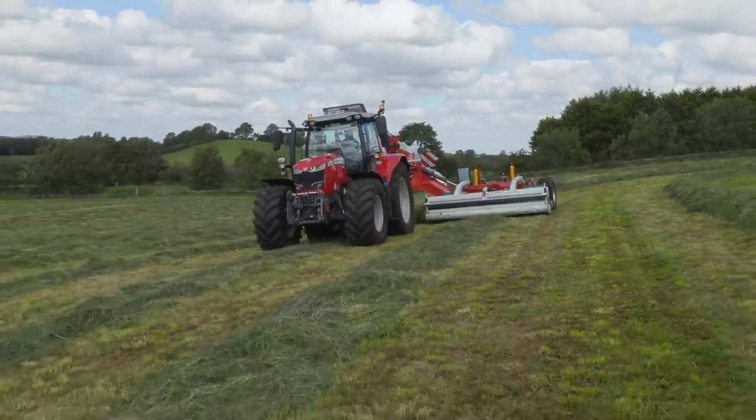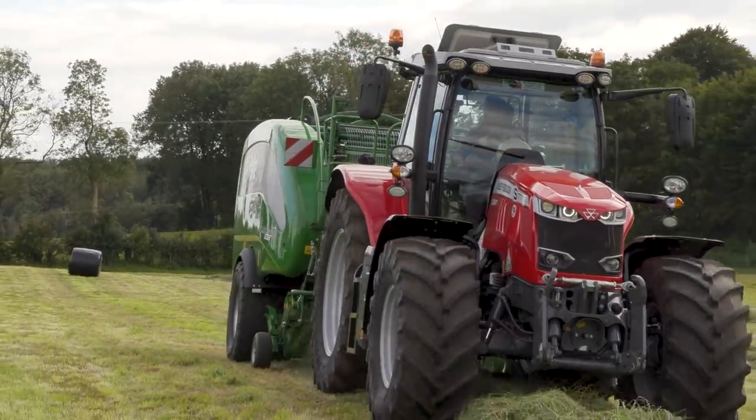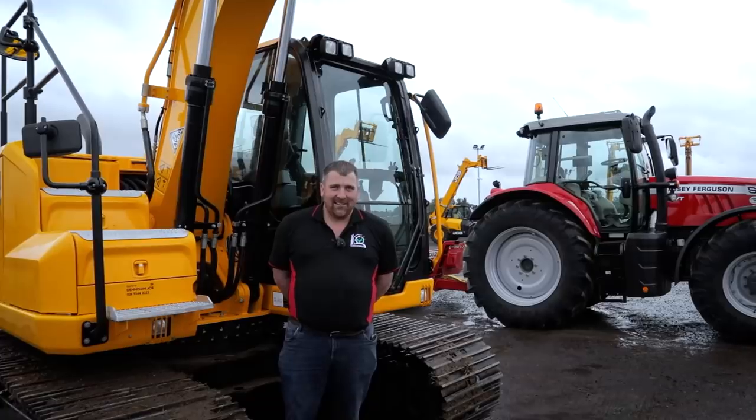I'm really loving this tractor. It is a pleasure to operate. I'm not a massive man now, but all that here has not impressed me.